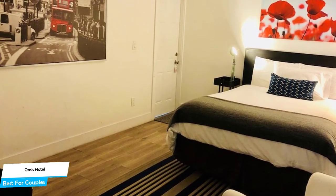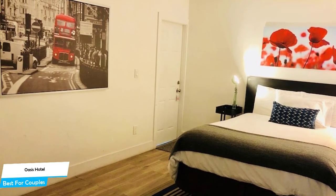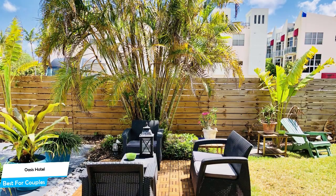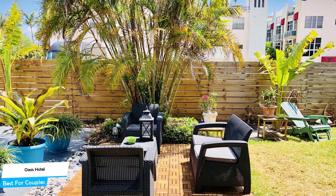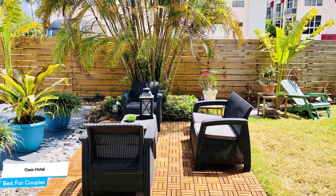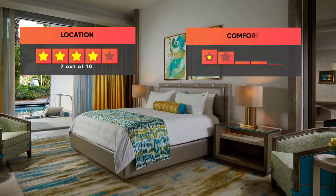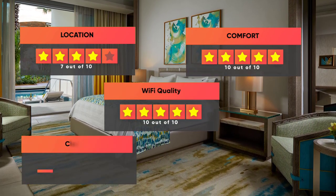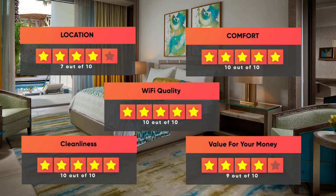The hotel has three room types you can choose from, ranging from 17 all the way up to 84 square meters. Most of the rooms have air conditioning, patio, garden view, flat-screen TV, attached bathroom, coffee machine, and more. Prices can vary depending on the room size and things the room has to offer. Here are our ratings: Location, 7 out of 10. Comfort, 10 out of 10. Wi-Fi quality, 10 out of 10. Cleanliness, 10 out of 10. Value for your money, 9 out of 10.